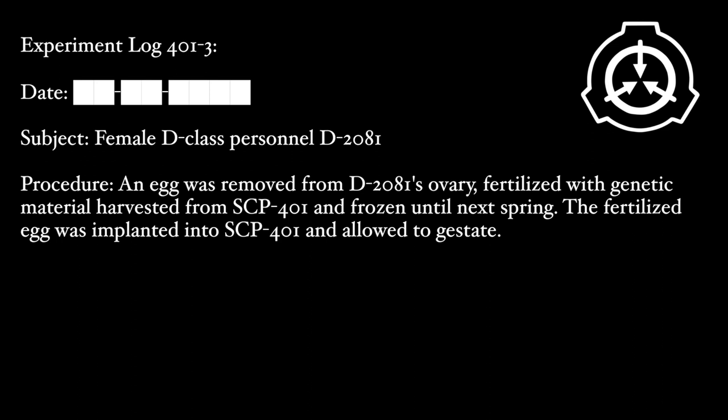An egg was removed from D-2081's ovary, fertilized with genetic material harvested from SCP-401, and frozen until next spring. The fertilized egg was implanted into SCP-401 and allowed to gestate. Details: Data expunged. Nutritional Supplement 401-NS-4 has been formulated with this development in mind.